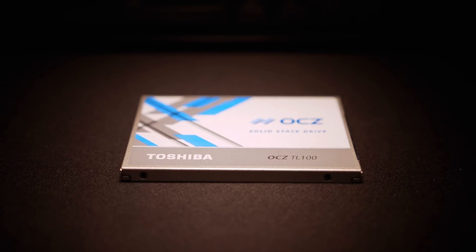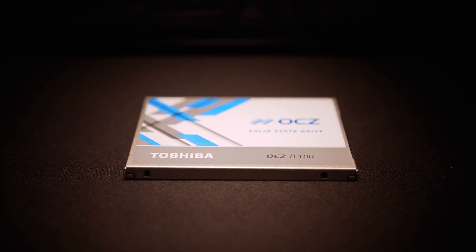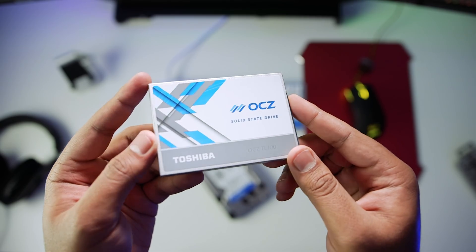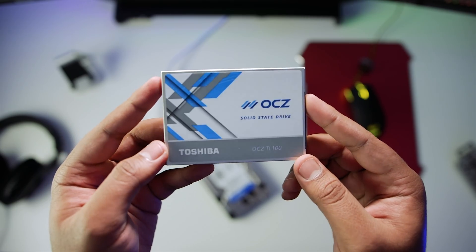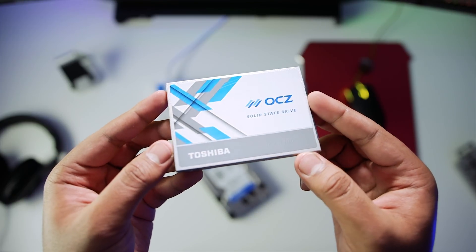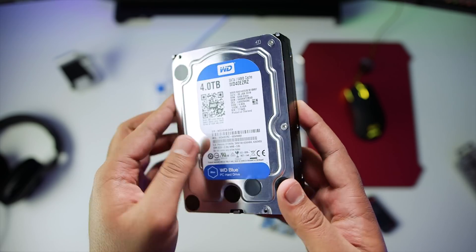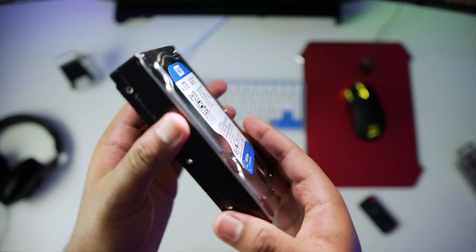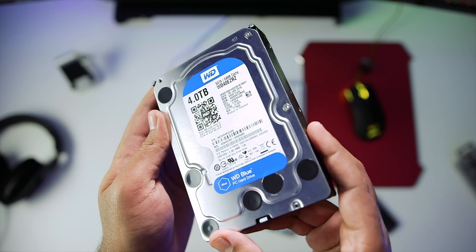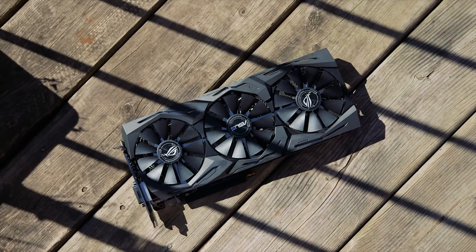For storage, we chose the OCZ TL100 240GB SSD as our main boot drive. While it may not be as fast as an NVMe M.2 drive, it still provides excellent performance and great longevity at about $80, and it's backed by a three-year advanced warranty program. Since 240GB isn't enough for an entire game library, I also threw in a 4TB Western Digital Blue drive for expansion. If you're on a tight budget, cheaper 1TB alternatives can do the job really well.